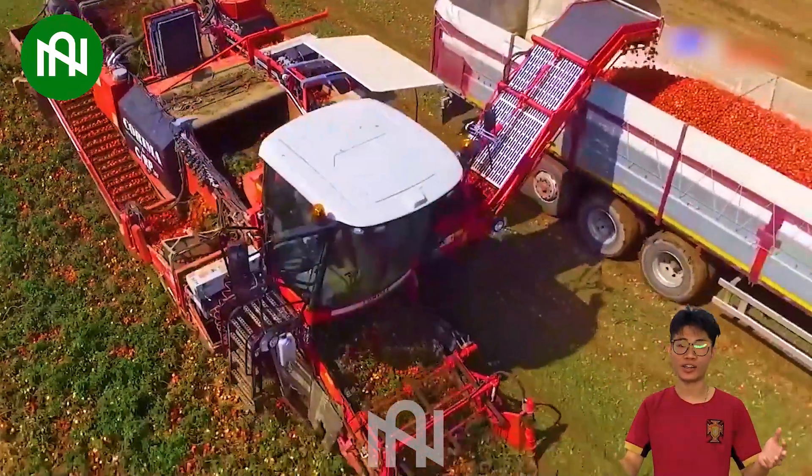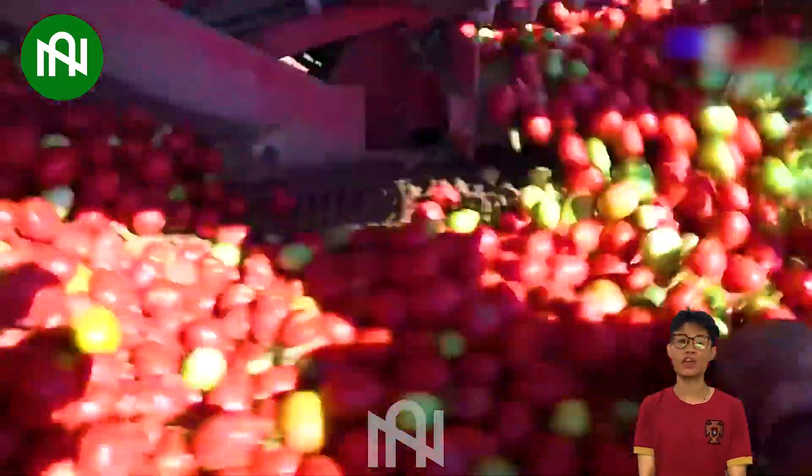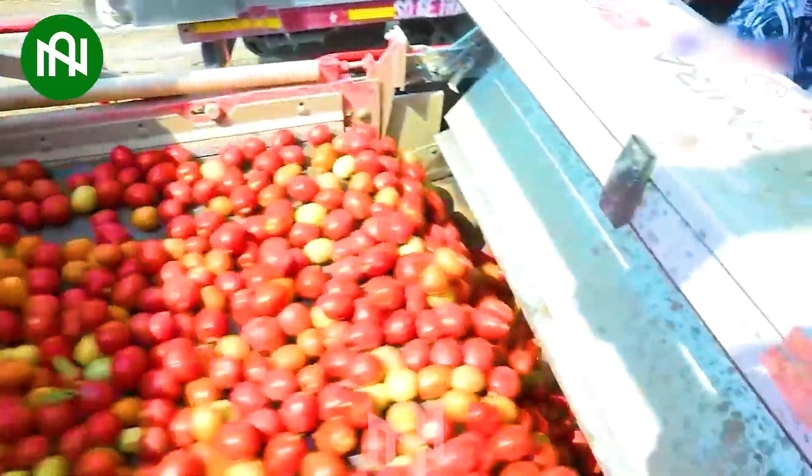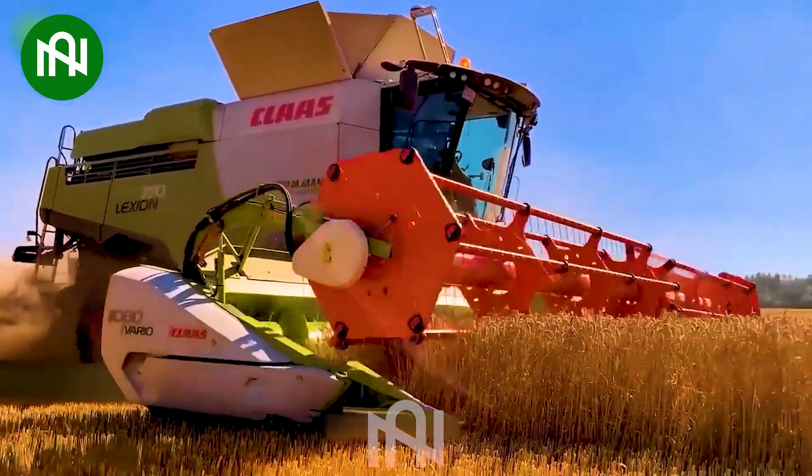This tomato harvesting machine efficiently gathers a whole field of tomatoes — a farmer's dream come true. This machine can harvest up to 10 tons of barley in just one hour.